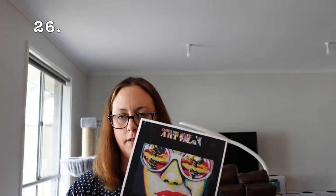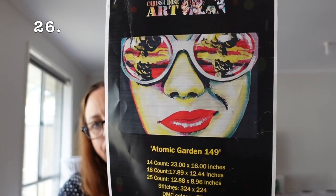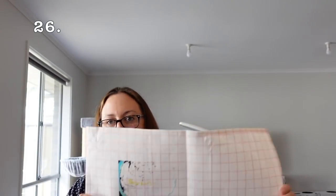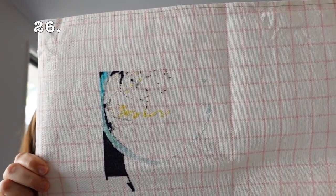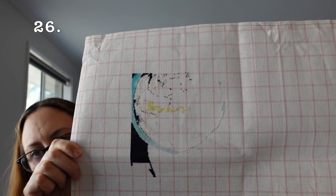This is Atomic Garden by Carissa Rose — another Gecko Rouge kit. I started this in June last year, the day I found out a really good person had a really horrible diagnosis, and he's actually just passed away in the last month or so. Sometimes life is really unfair. It's 25 count one over one full crosses; I haven't done too much.